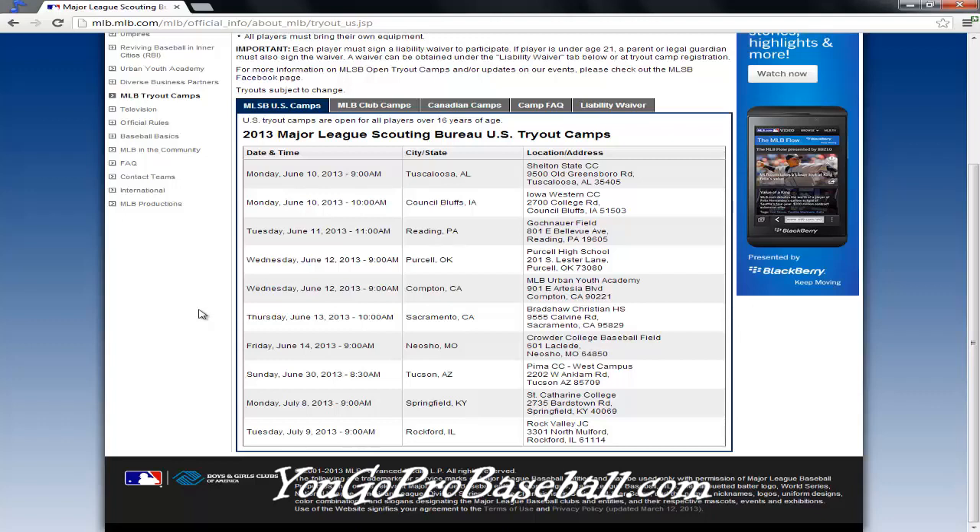Anyway, I hope this helps answer your questions if you're looking for tryout locations. It gives the location, address, and everything. Just read what you've got to do — it tells you right here about the liability waiver and how to go about signing up for this stuff. Anyway, hope this helps.